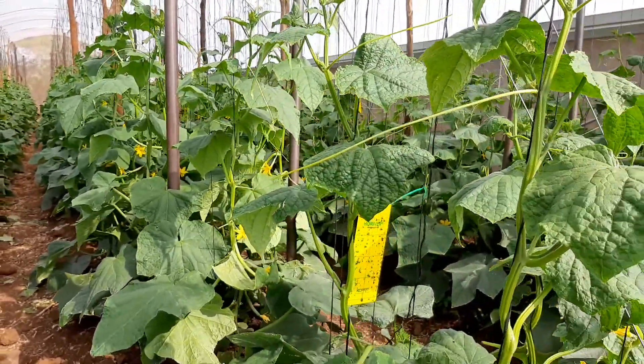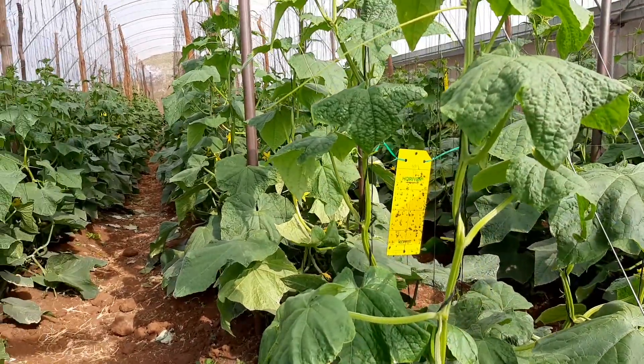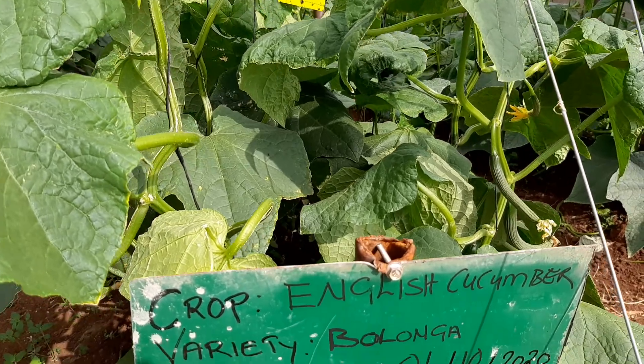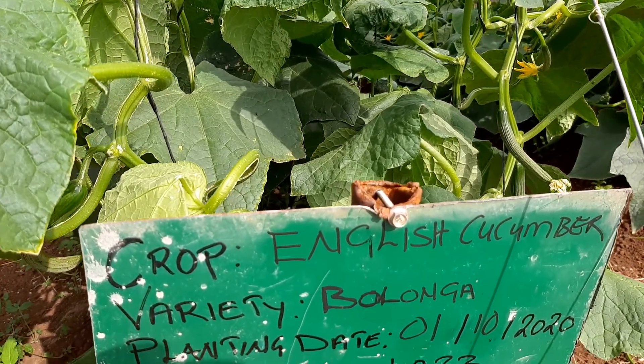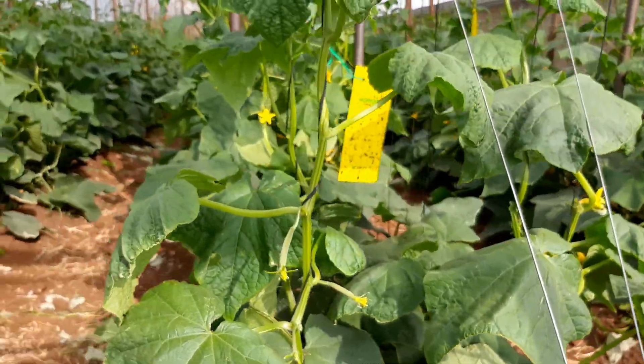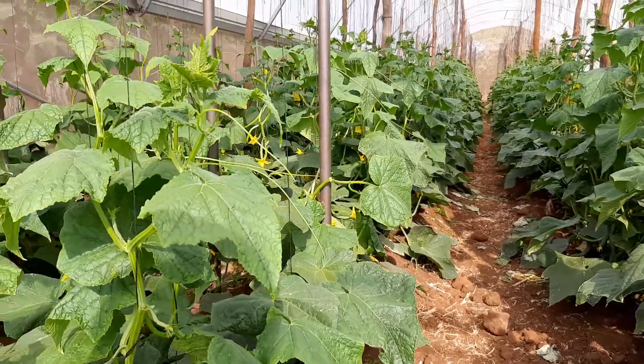We are in one of our greenhouses here that is housing an English cucumber crop. This was actually transplanted on the 1st of October 2020, so you're talking of a month and about five days old. So far it's doing extremely quite well.